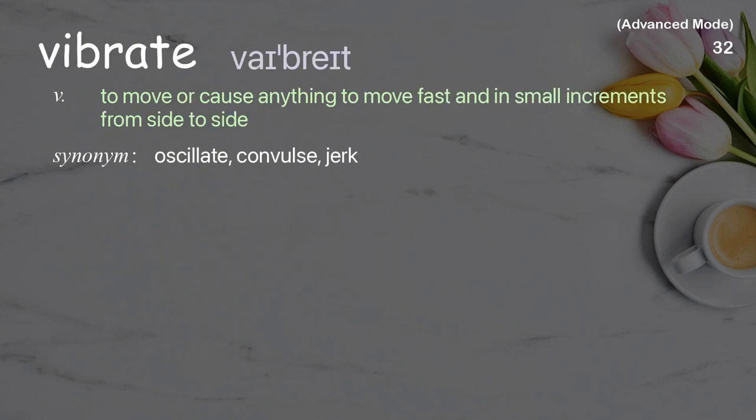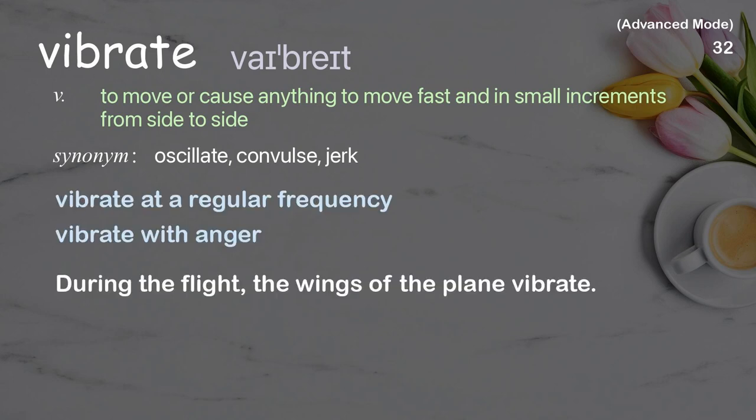Vibrate: to move or cause anything to move fast and in small increments from side to side. Examples: vibrate at a regular frequency, vibrate with anger. During the flight, the wings of the plane vibrate.